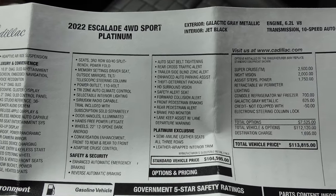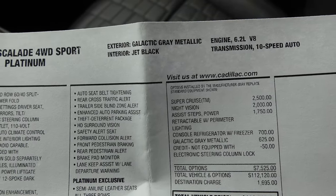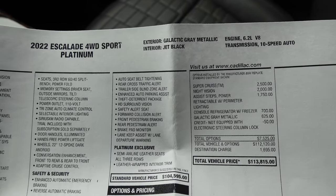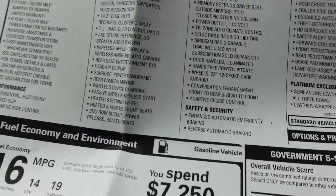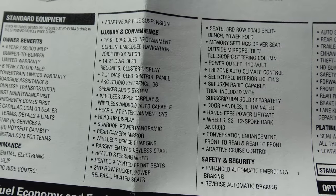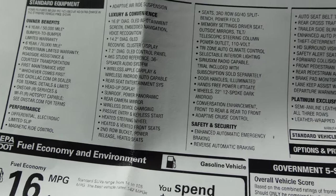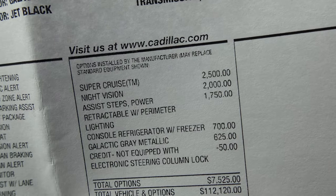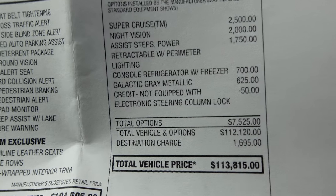Here's the window sticker: 2022 Escalade Sport Platinum. The exterior color is called Galactic Gray Metallic, but to me it looks more like a really dark blue-black finish. Interior is jet black, 6.2 V8, 10-speed auto. It's a Platinum, so it's got a ton of standard features: the OLED screens, 36-speaker AKG sound system, heads-up display — pretty much everything you would want. But the big point of this test is Super Cruise, which is a $2,500 option, plus $2,000 for night vision and a couple other things.